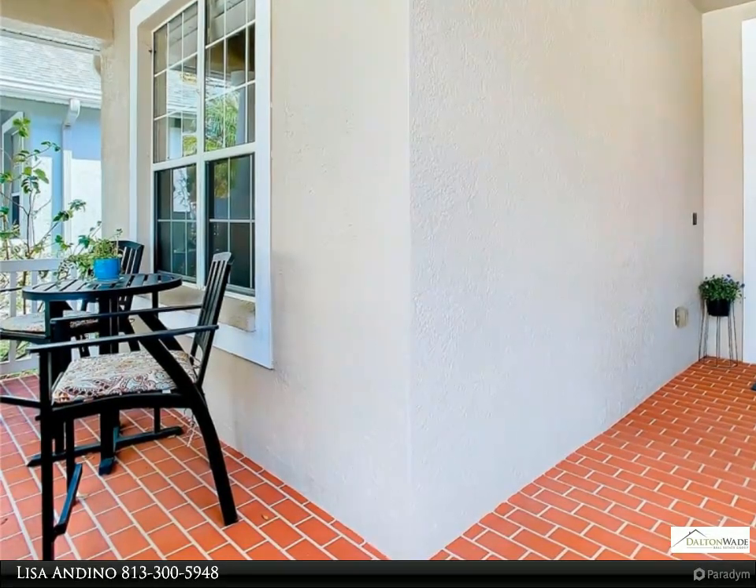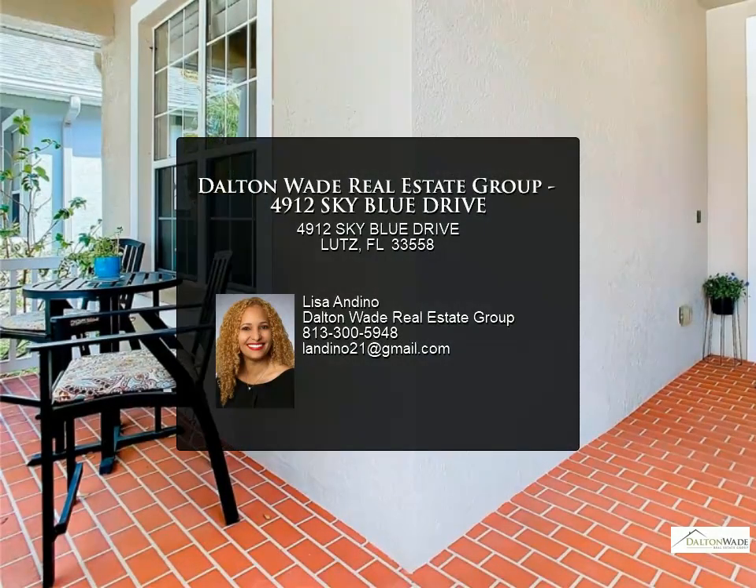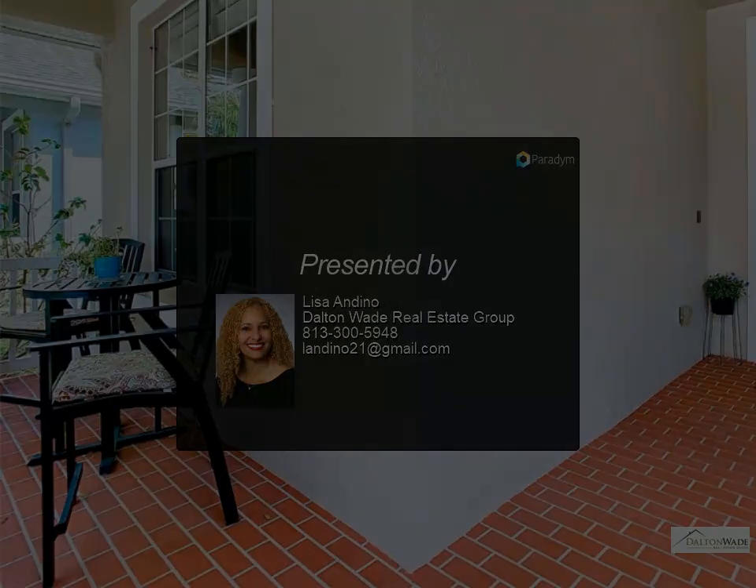It's a short commute to downtown Tampa, just 15 miles to Tampa International Airport, and close to several beaches. Schedule your showing today — for more information, review the details below.